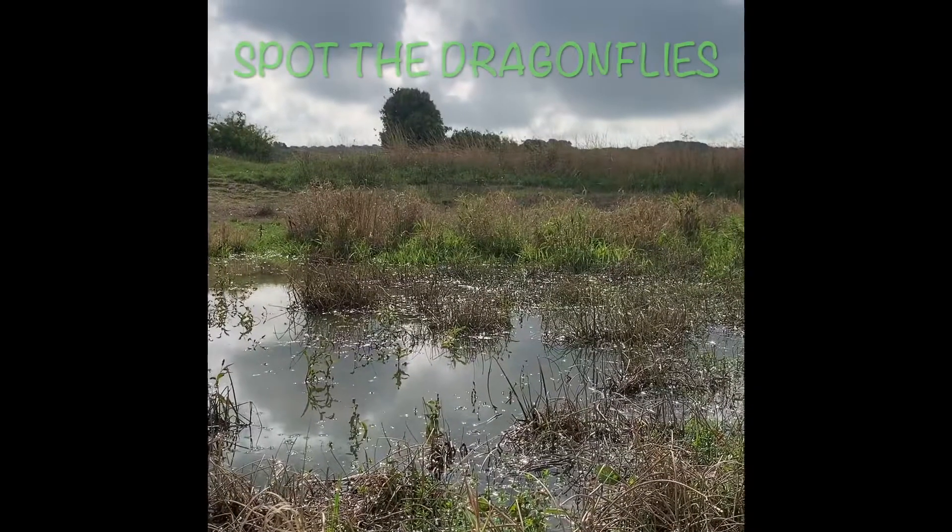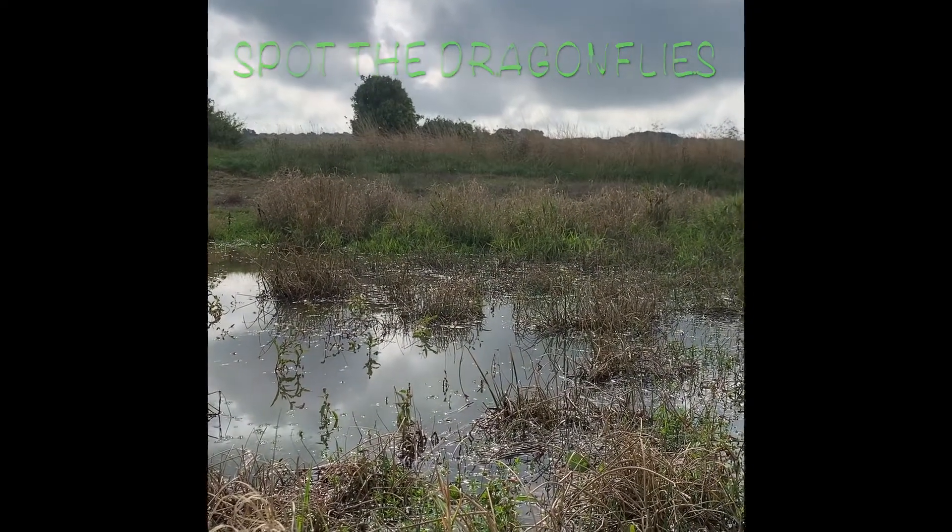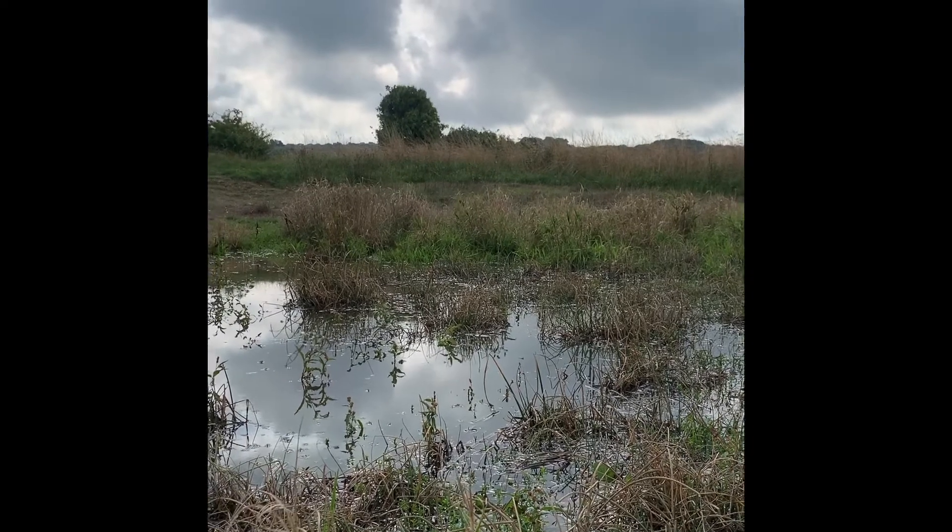How many dragonflies can you spot? This is the local dew pond. It's normally great for spotting wildlife.